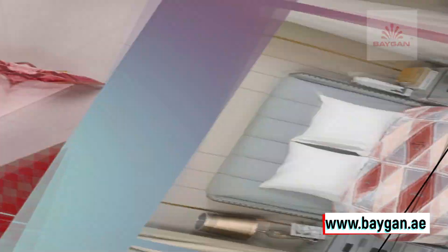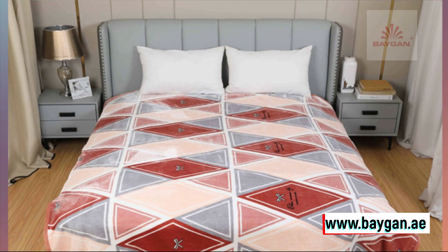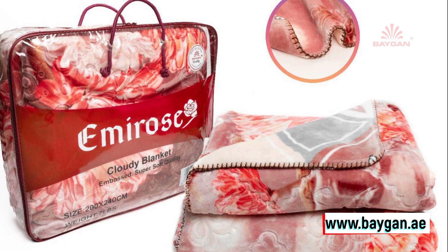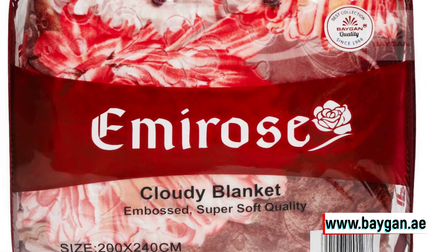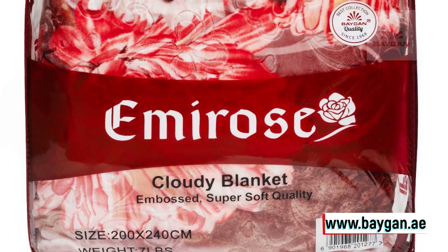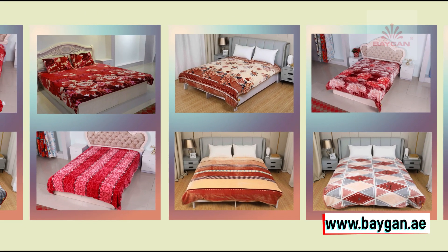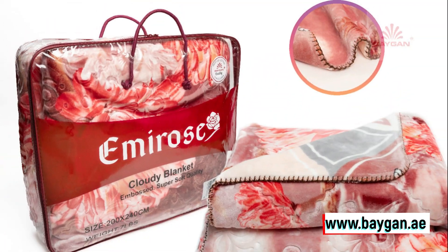But wait, there's more. The Emi Rose Cloudy isn't just about coziness. It's a marvel of versatility with its reversible design, featuring two distinct sides, each with a unique color and pattern. It's like having two blankets in one, perfect for those who love to switch up their home decor with a simple flip.